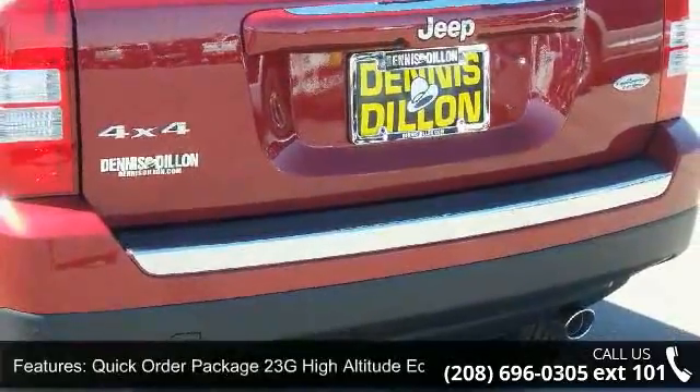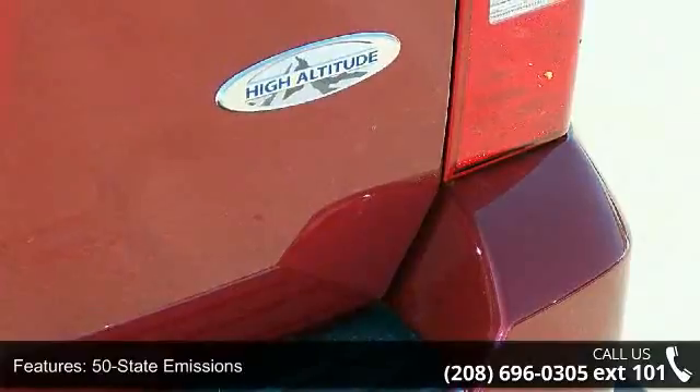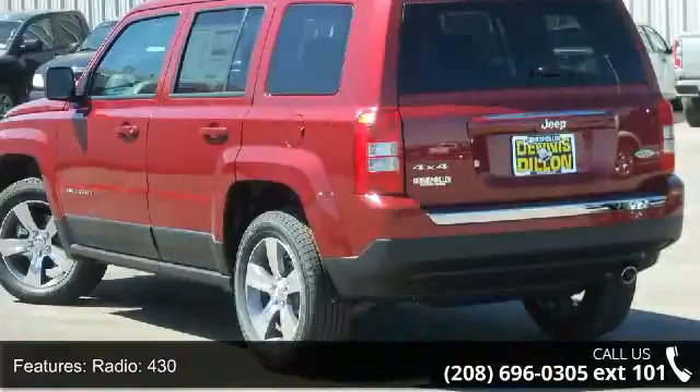Radio 430, park view rear backup camera, power six-way driver's seat, and 6.5-inch touchscreen display with audio jack input from mobile devices.